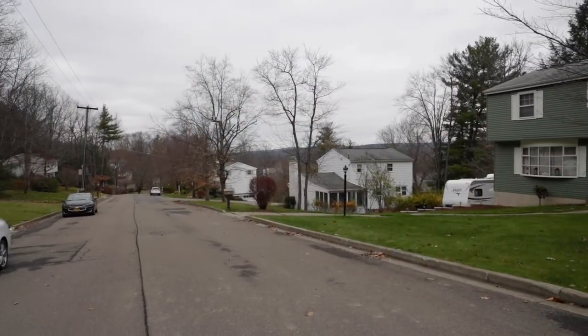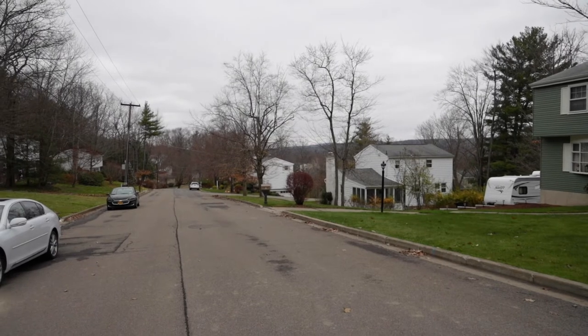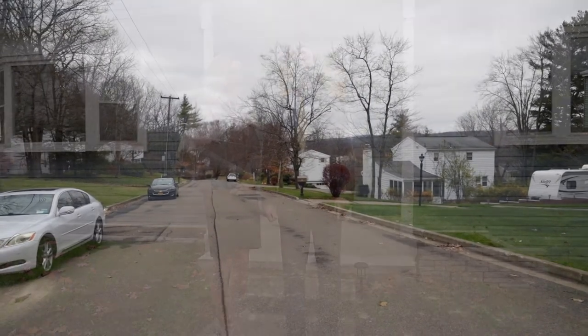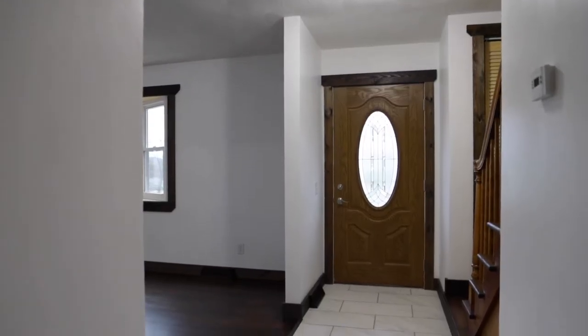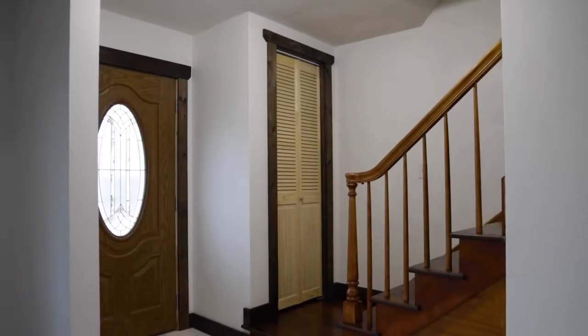It's a nice quiet neighborhood. We're up on top here on Glenn Road, and we're going to go in and point out some very nice features in this home. There are a lot of upgrades in this house — I can't wait to see them. Let's go.